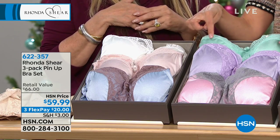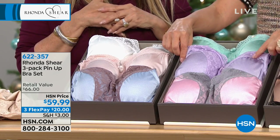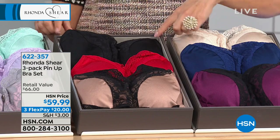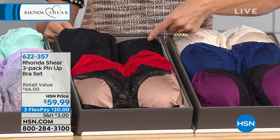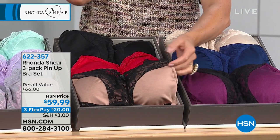You've got the beautiful eggshell aqua color, you've got the pinkish gray, and then you have the lilac. So pretty. Then we've got the neutrals, which I love. This is going to be perfect for the holidays. You get a black, you get a racy red, and then you get the black and nude combination.